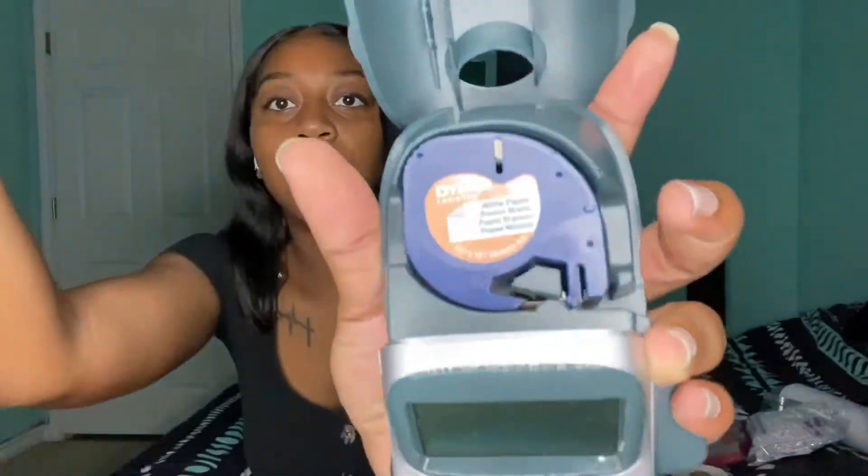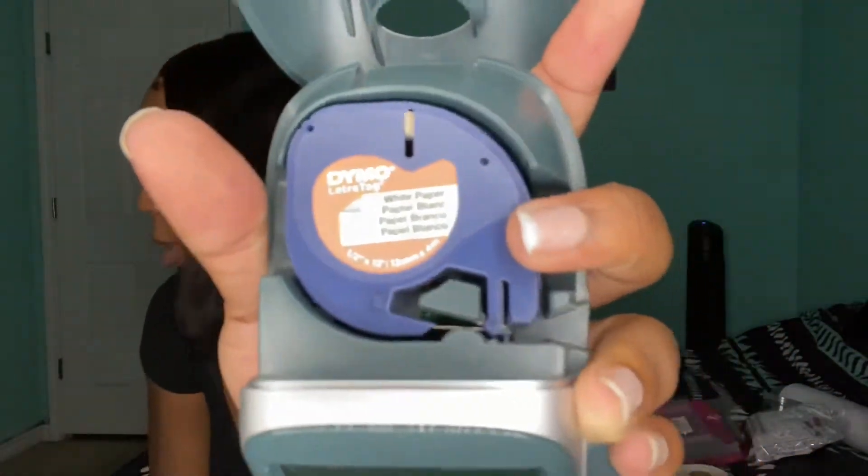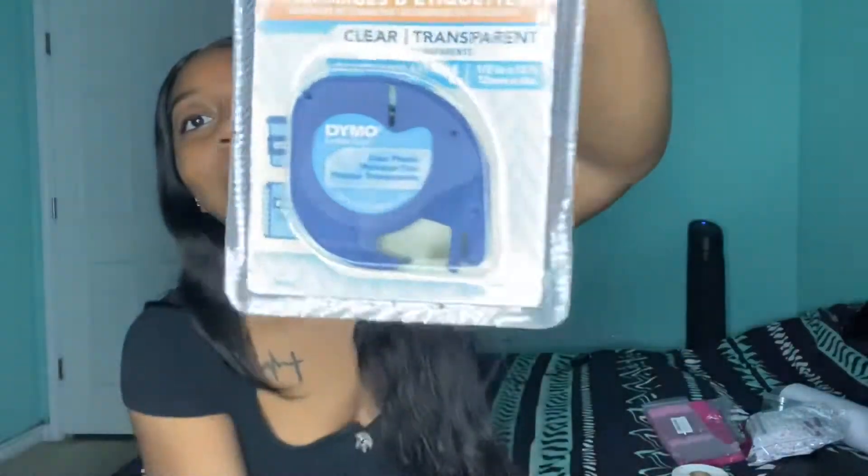I got this from Walmart — it's a Dymo label maker, it was like $19. It makes labels and stickers. I'm gonna use it to put the names of my lashes on them. It came with white background label tape, but I also bought the clear transparent tape so there's no white background when I put them on my products.